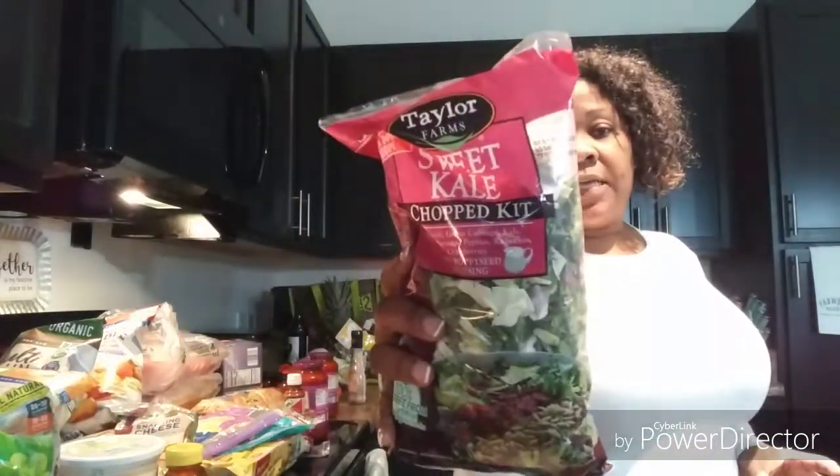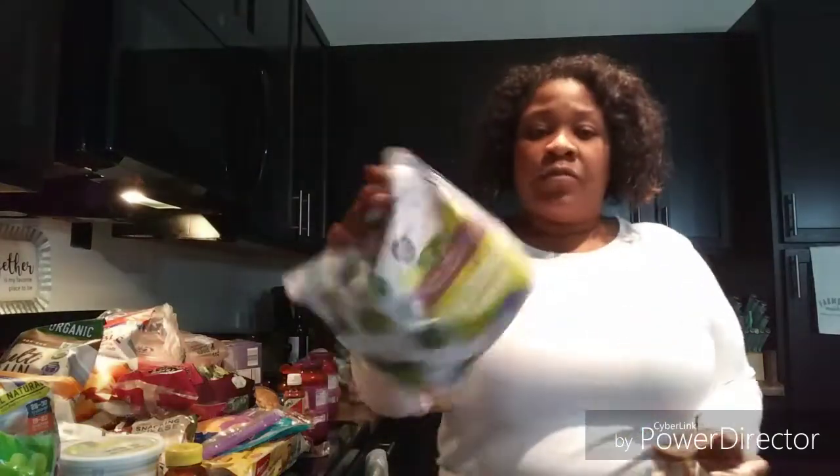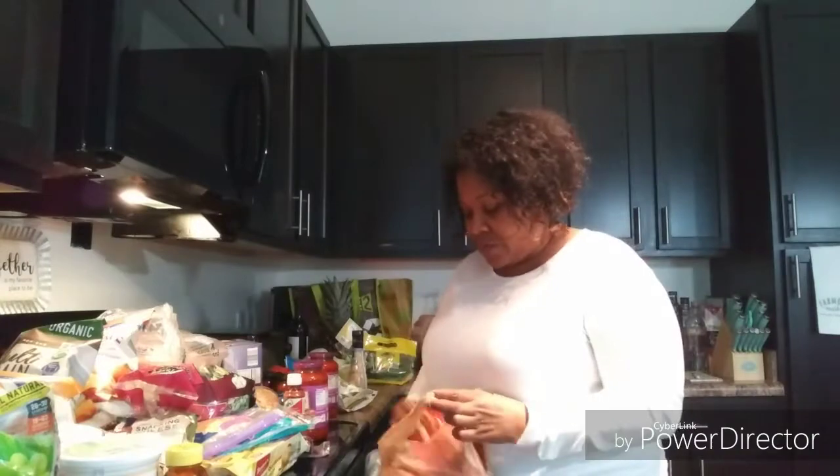I bought a sweet kale chopped salad kit. I got a couple slices of deli meat for sandwiches — I don't like to get too much and waste it. This is Boar's Head cajun smoked turkey from Kroger — I love the Boar's Head brand. I also got Brussels sprouts — I cooked these about two weeks ago, sautéed them up and they were so good, so I got two packs.